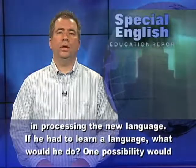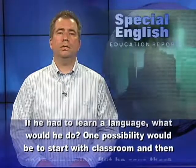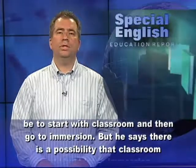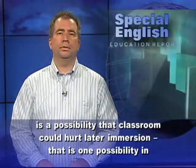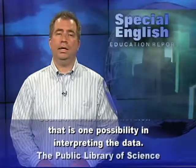If he had to learn a language, what would he do? One possibility would be to start with classroom and then go to immersion. But he says there is a possibility that classroom could hurt later immersion. That is one possibility in interpreting the data.